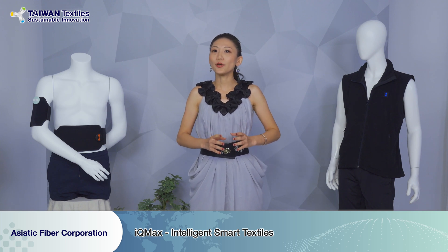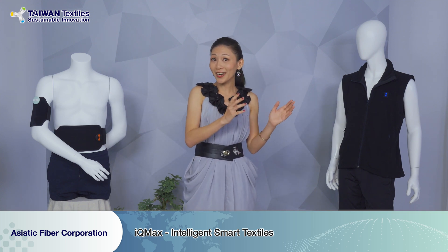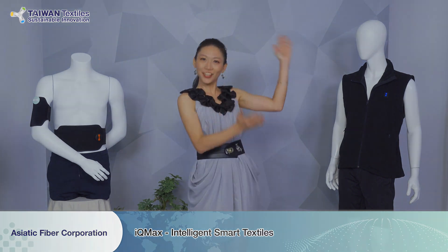Ladies and gentlemen, now there's a new e-textile that you can use for thermotherapy and electrotherapy daily in your home, at work, or even on the bus. I'll give you the next company — Asiatek.